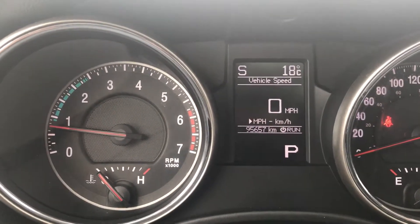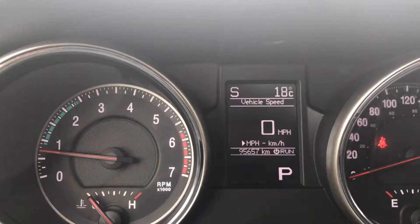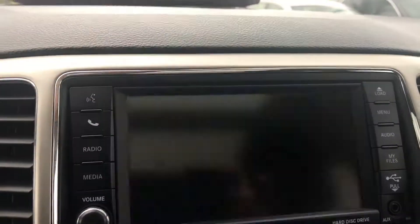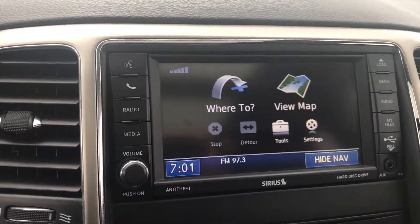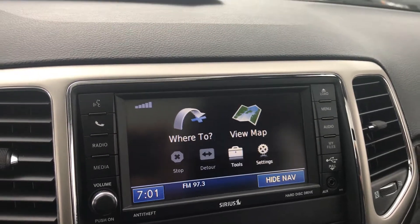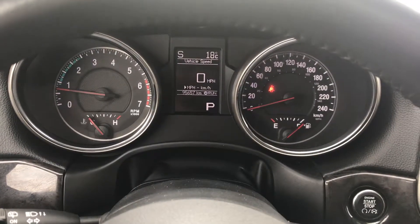It only has 95,000 kilometers on it, so it's barely broken in — and it's a Jeep, it's going to run for a long, long time. It also has navigation, just in case we get lost on that test drive. Let me know when you want to come take it for a spin. 780-984-8125. Once again, that's Alex at River City. 780-984-8125. Talk to you soon.